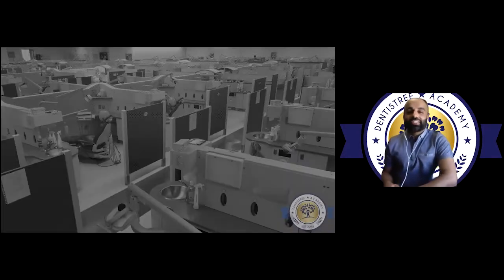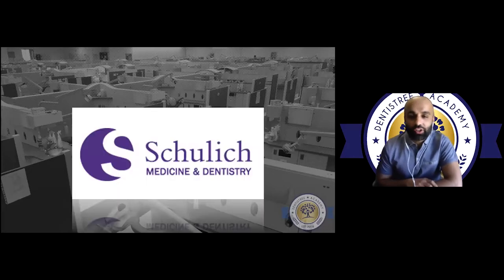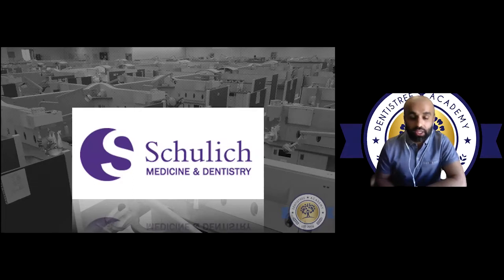For those of you who recognize this, this is the University of Western Ontario and this is where my career started out. I graduated in 2016. In terms of implant exposure while in school, it's fairly limited. We had a couple courses on restoring implants, got to treatment plan a case, do a surgical guide, watch an implant being placed. At that time I honestly didn't even really care — I thought implants is something that specialists do.